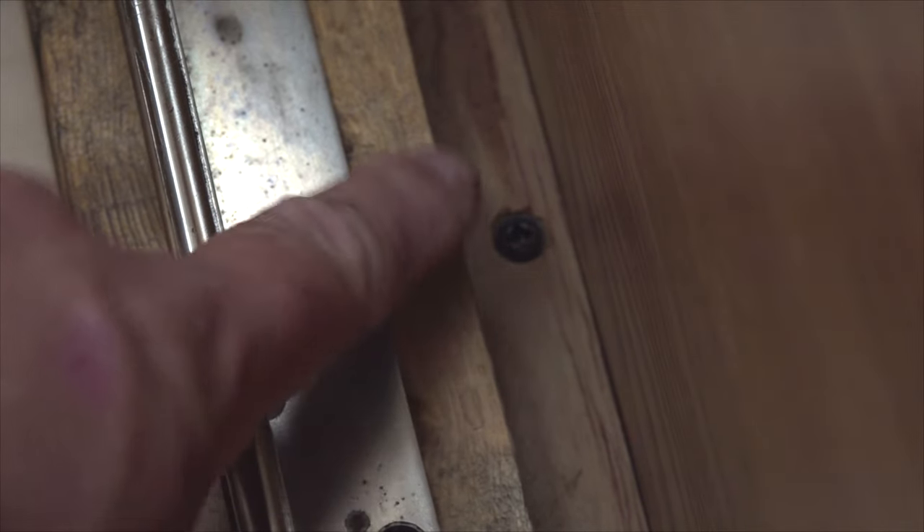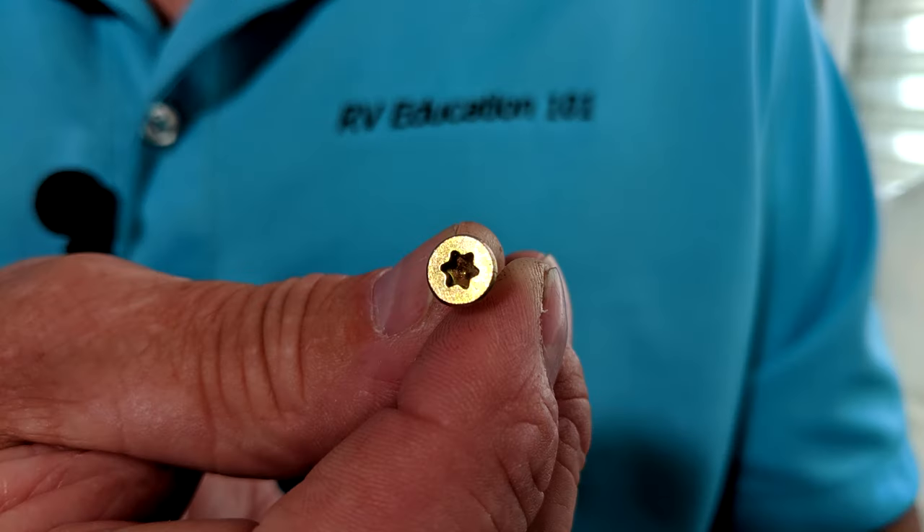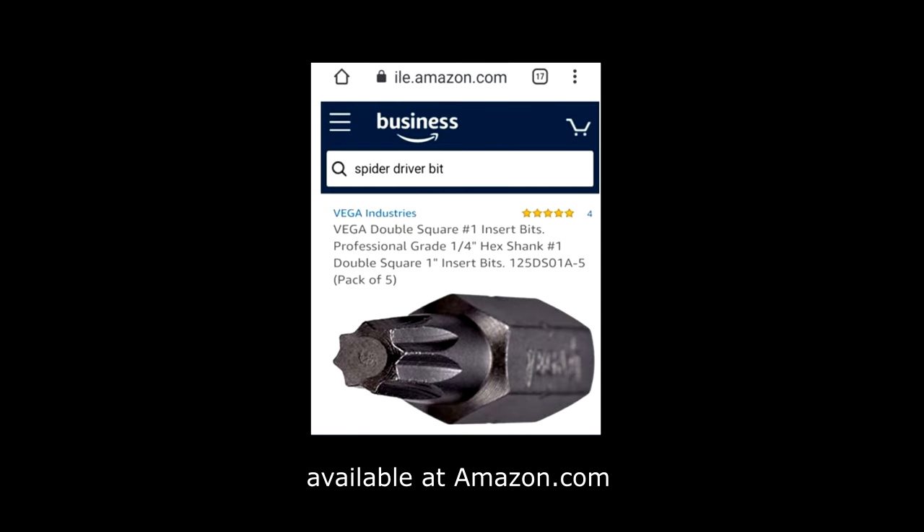In RV construction, it's common to see square or recessed screws, combination square and Phillips head, hex head, torx, and eight point star screws. The eight point star screws use what is referred to as a spider driver bit. If you look closely, you can count eight points on this spider driver tip. There are other types of fasteners and bits, but we covered most of the common types today.